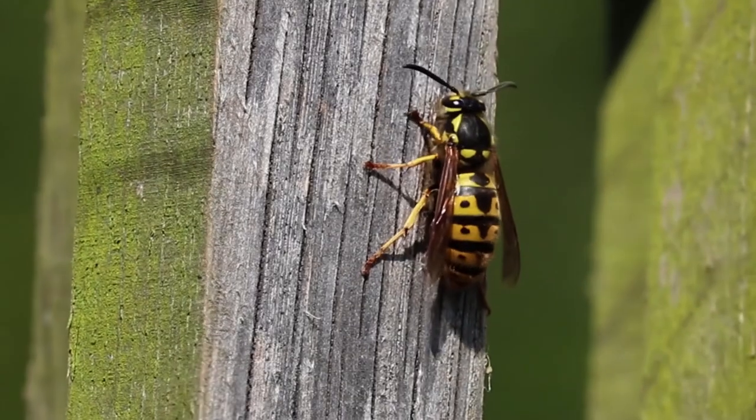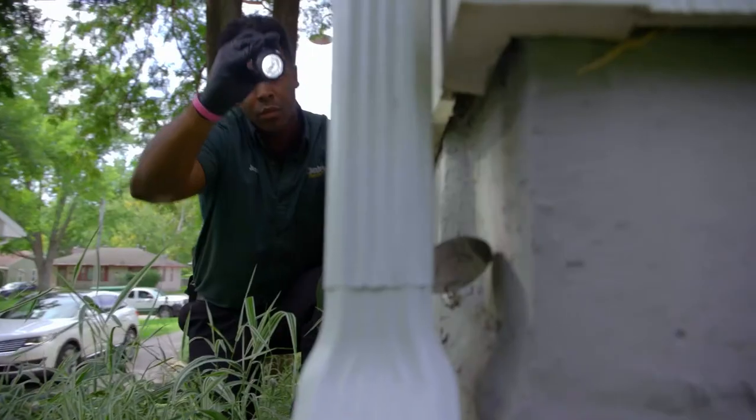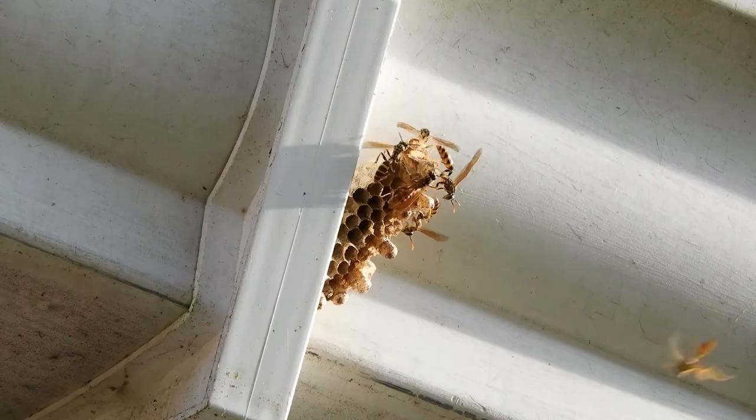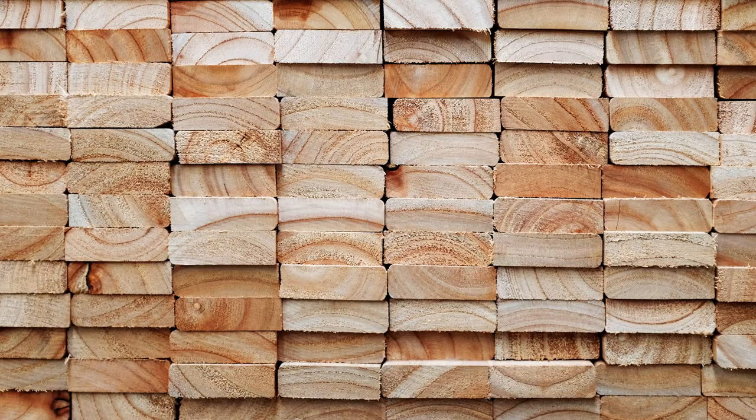Yellowjackets will often enter homes through small openings. If you encounter an opening with wasps or yellowjackets, it's best to have a professional treat the nest before plugging it up. Closing the hole can agitate the wasps, and they may chew through into your home — they're able to chew through plasterboard, wood, and many other materials.